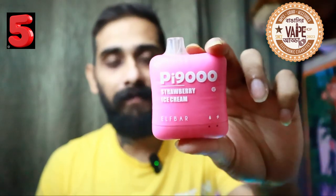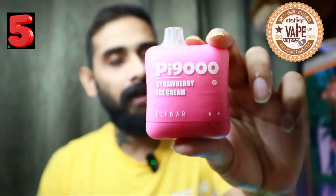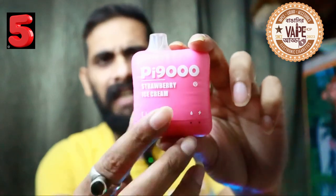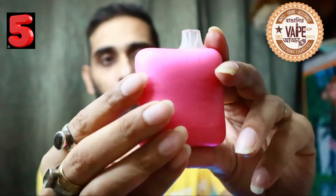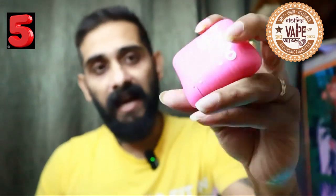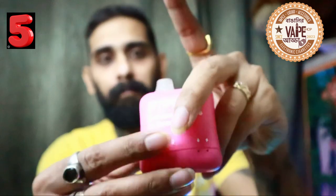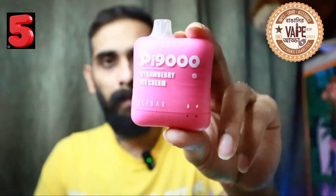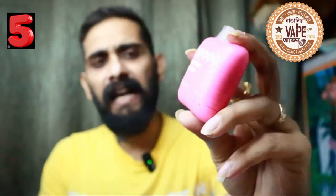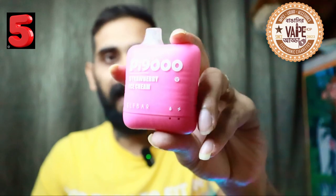At number 5 I have the Elf Bar PI 9000. These come in multitudes of flavors, built with very high-grade plastic, look very cute, and the color is impeccable. It has a USB-C charging port, 5000 puffs, 50 milligram nicotine strength, a mesh coil, and a battery indicator that shows how much battery is remaining.